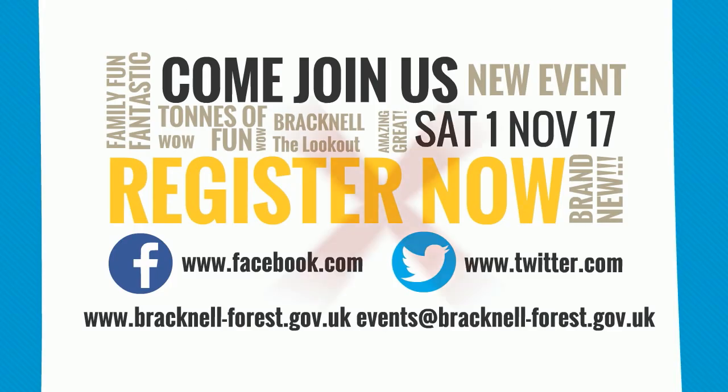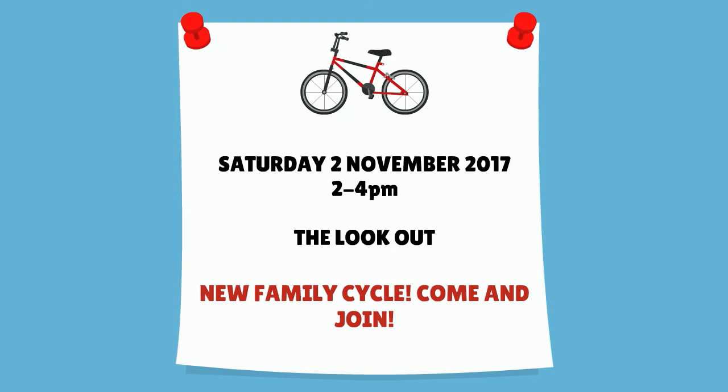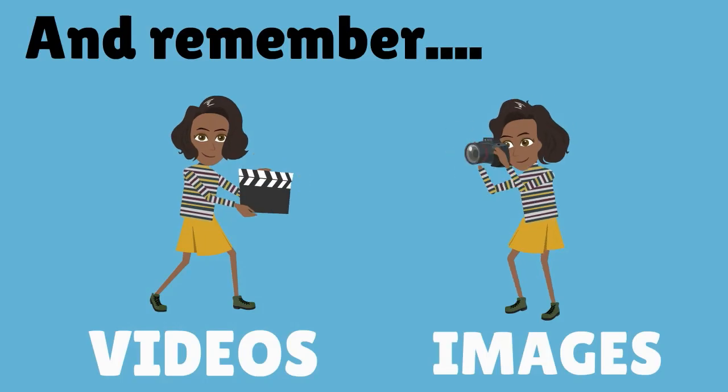Third, easy means simple and clear. Stick to one key message and begin any messages or press releases with it. Your bottom line should be on the top. Images and video are always better than lots of text.